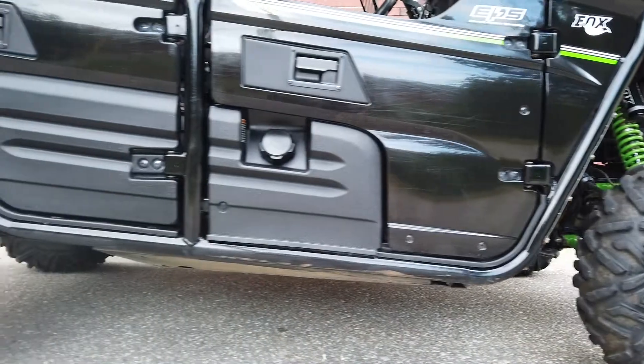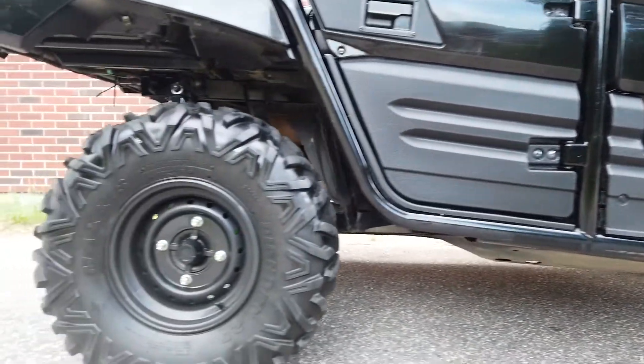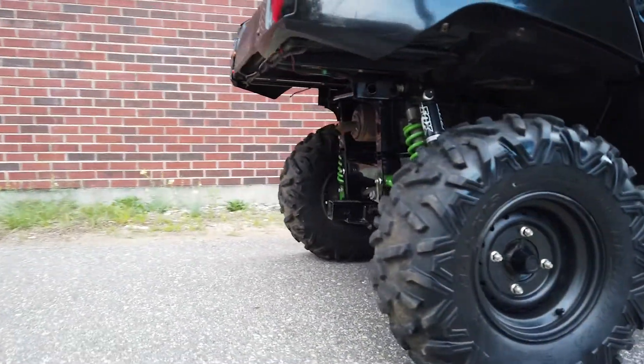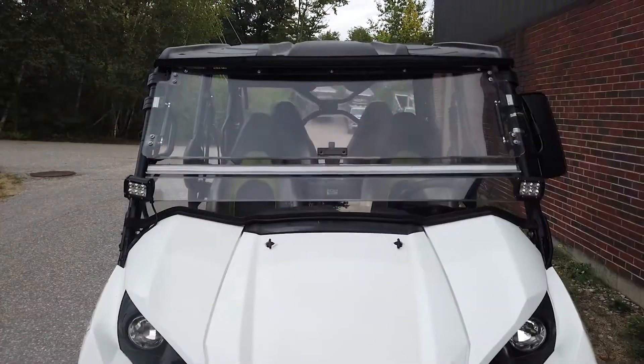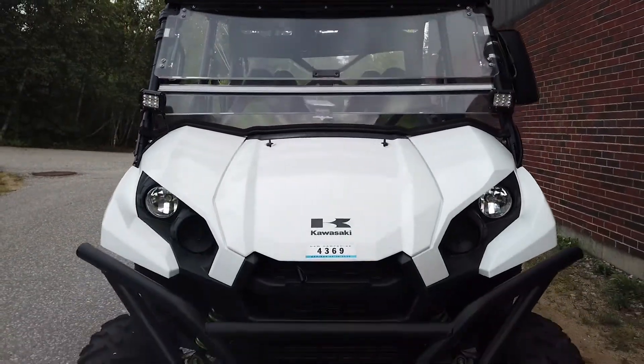This opportunity vehicle is being sold as is. We encourage you to see and hear the bike in person. If you are unable to, we will be happy to do a live inspection via Skype or FaceTime. Please give us a call for more information.